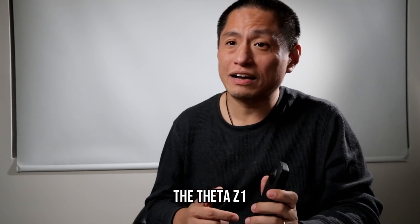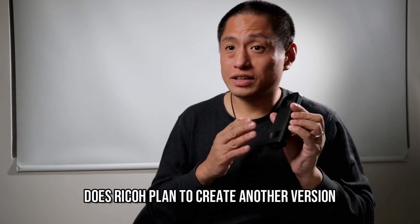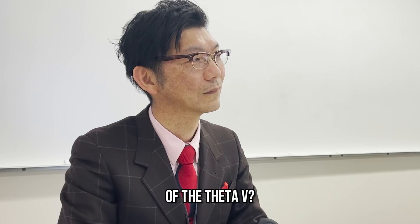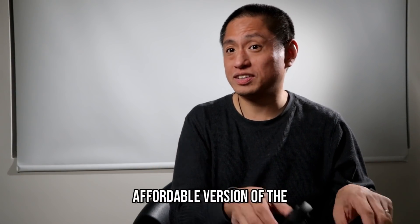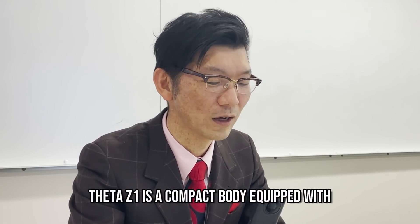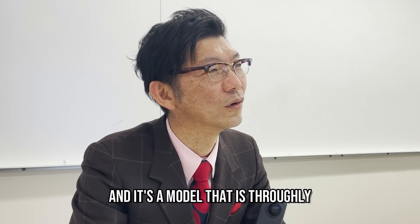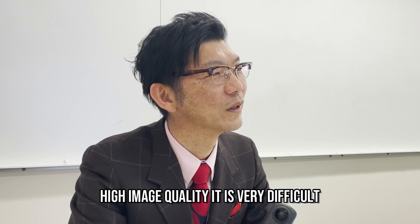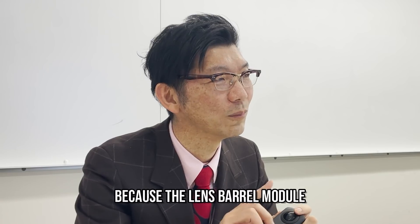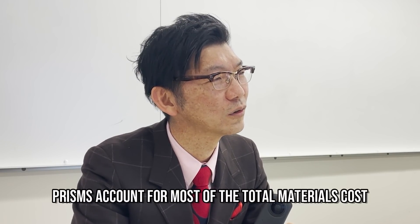A lot of people would love to have the Theta Z1 but it's too expensive for them. Does Ricoh plan to create a more affordable version of the Z1, in the same way the SC2 is a more affordable version of the Theta V? The Theta Z1 is a compact body equipped with 1.0-inch CMOS image sensors focused on compactness and high image quality. It is very difficult to reduce the cost of this model because the lens barrel module, which bends three times with two 1.0-inch sensors and six prisms, accounts for most of the total materials cost.